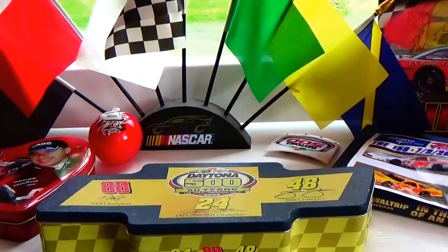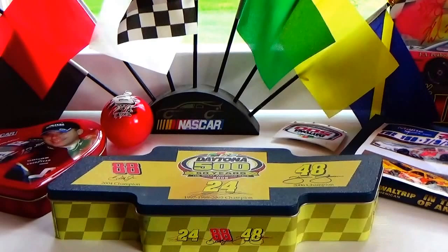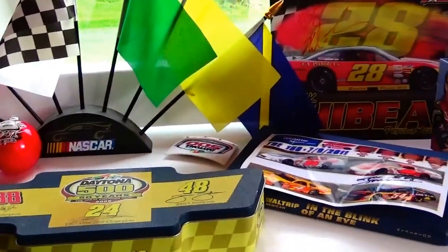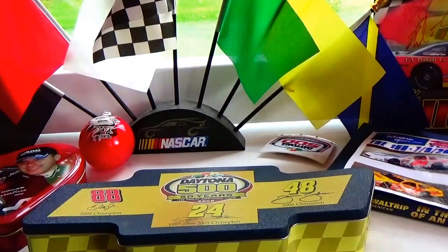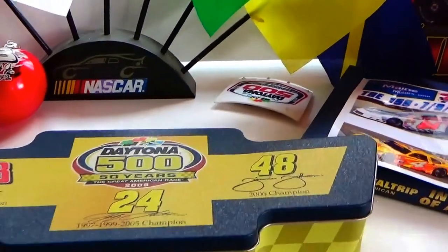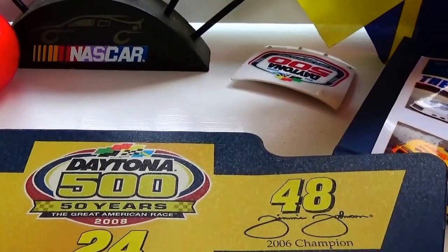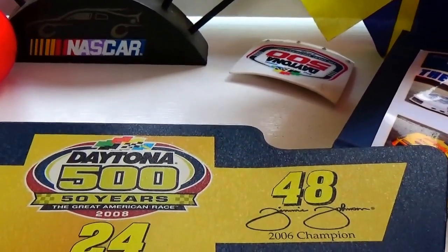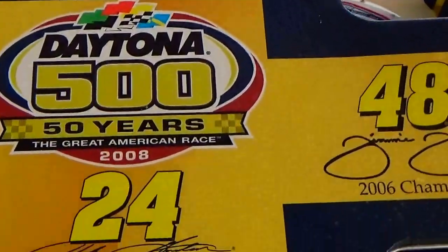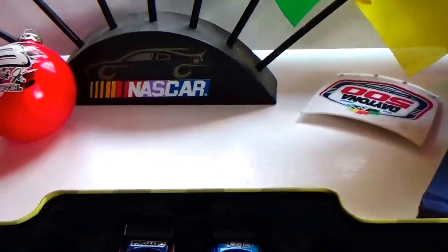Alright, this morning we are bringing you a NASCAR special — a beautiful NASCAR video with all kinds of pieces, signed autographs and stuff. Let's get right to it. First up: Daytona 500, 50 years — the great American race, 2008. We have some champs here — a beautiful can with four cars inside.